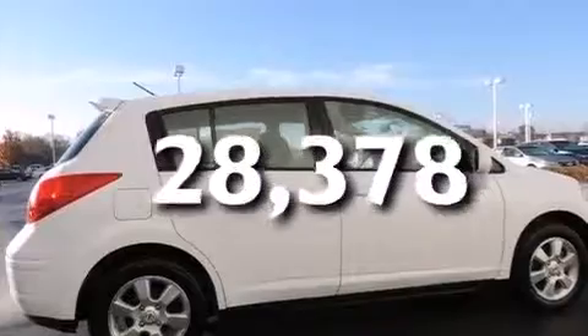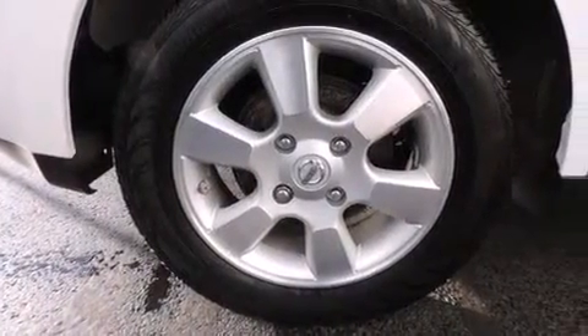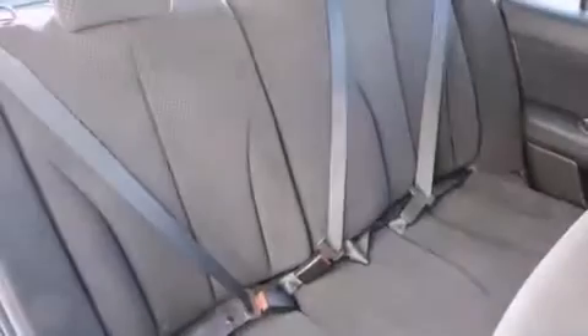This vehicle has fewer than 29,000 miles on the odometer. With an EPA estimated rating of 32 miles per gallon on the highway, fuel efficiency is still high on the list of priorities.